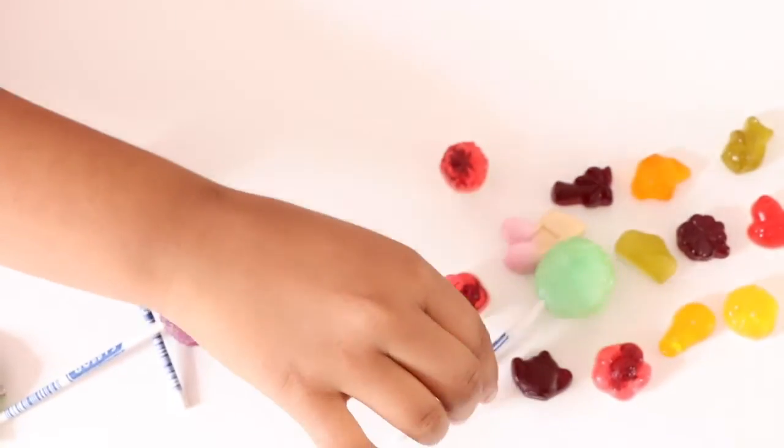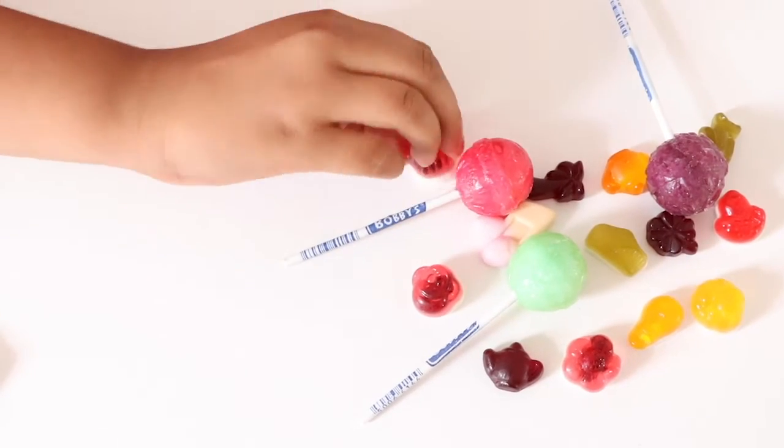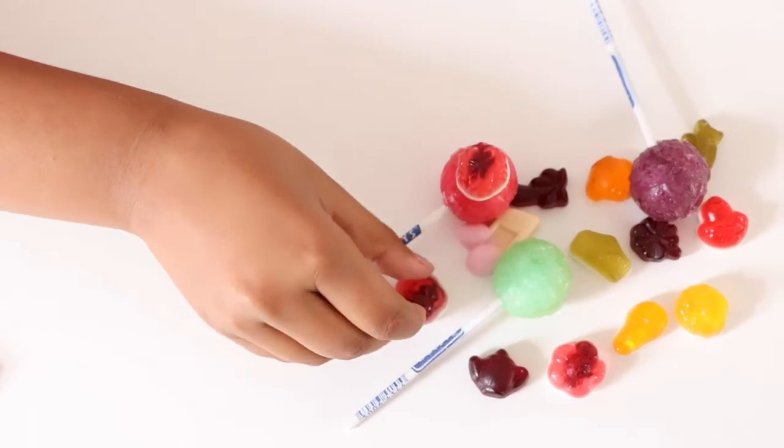Let's put the lollipops inside. Let's put some of them on top of the lollipops.